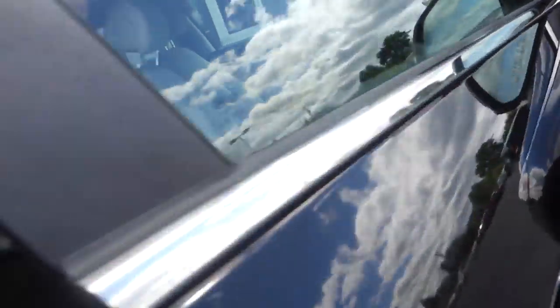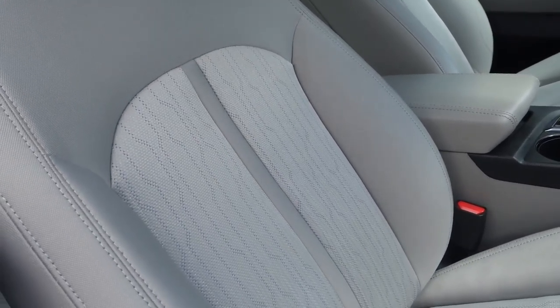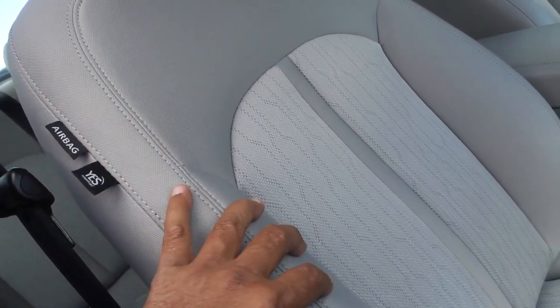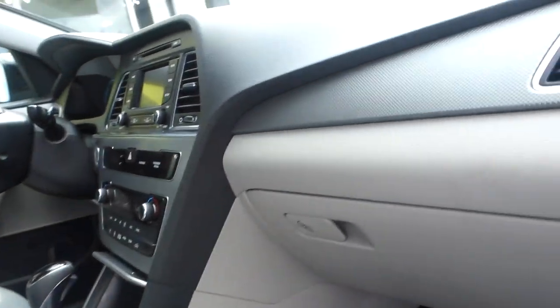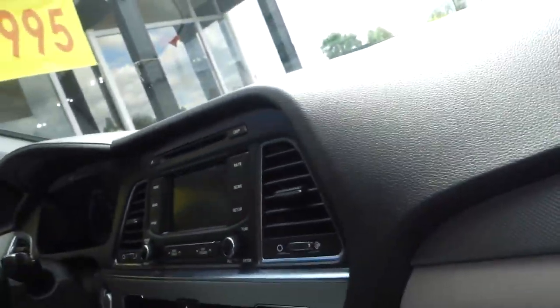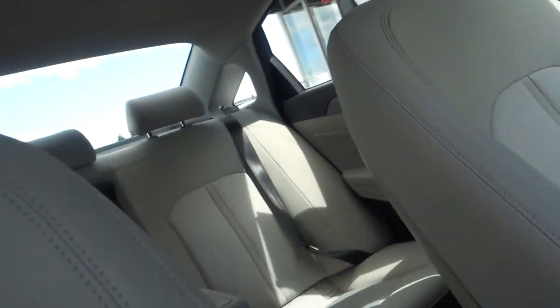Cloth seats on the inside with non-stain-resistant cloth. It has airbags on the side — bucket seats up front — with dual standard airbags on the dashboard for frontal impact, and side curtain airbags that go all the way back to the back seat.